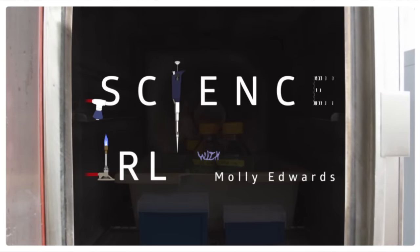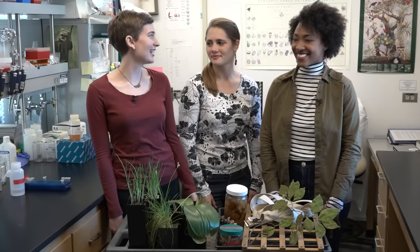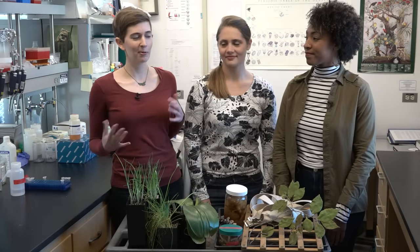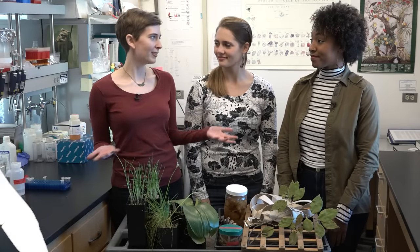Welcome back to Science in Real Life. I'm Molly, and I'm here with Joyce Sherry and Carrie Trivel, who are PhD students in the Department of Integrative Biology at UC Berkeley. We were just in the herbarium, but what's an herbarium?